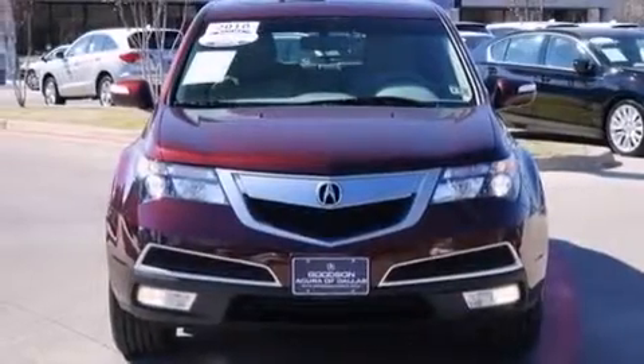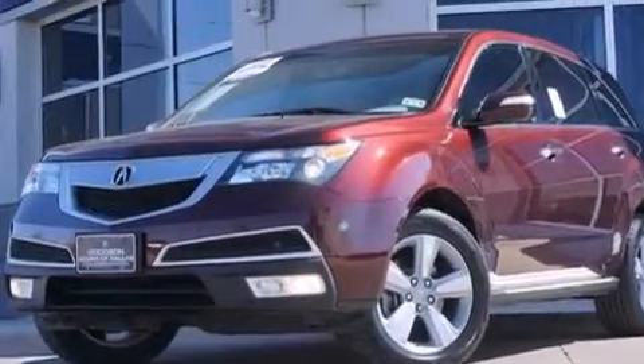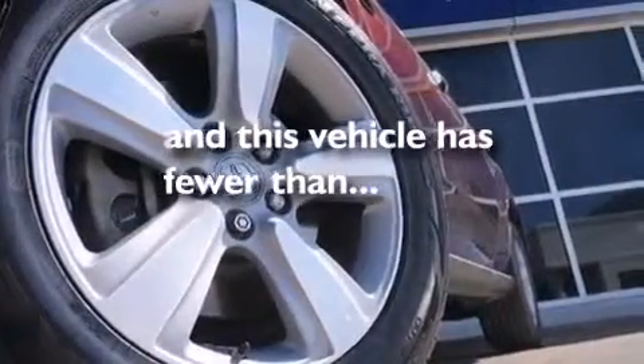Rear seat childproof door locks, air conditioning with vents for rear seat passengers, a pass-through rear seat, an auto-dimming rear view mirror, and this vehicle has fewer than 53,000 miles on the odometer.